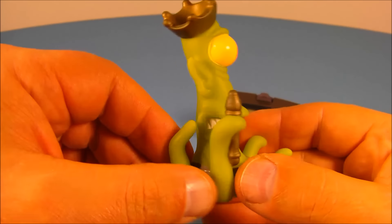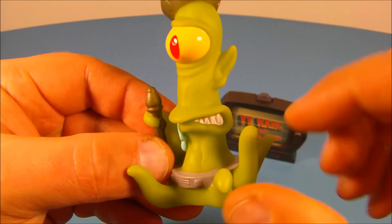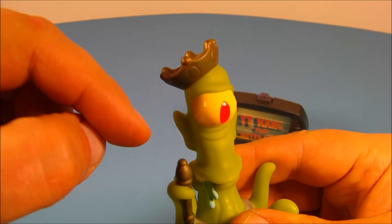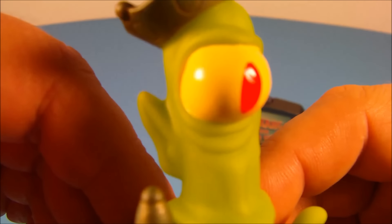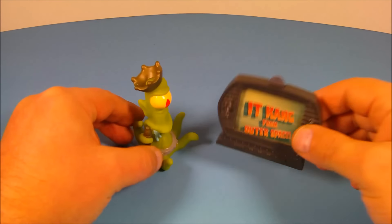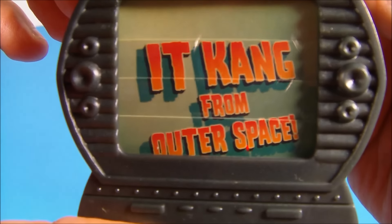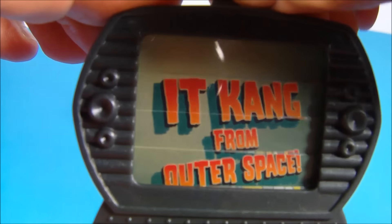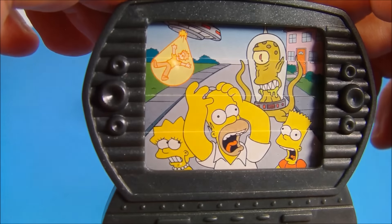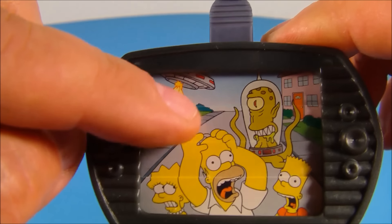Next is Kang the alien. Oh man, this looks awesome — I really like the way this looks. You can see his tentacles, he's got the scepter and the gold crown on the top, and his big creepy looking eyeball. There's no base with this one. It reads 'It Kang from outer space' — I guess it's supposed to read 'It came from outer space.' You pull this tab and it shows him terrorizing the Simpsons — Bart, Lisa, and Homer running — and an alien spaceship is taking somebody up into the ship.